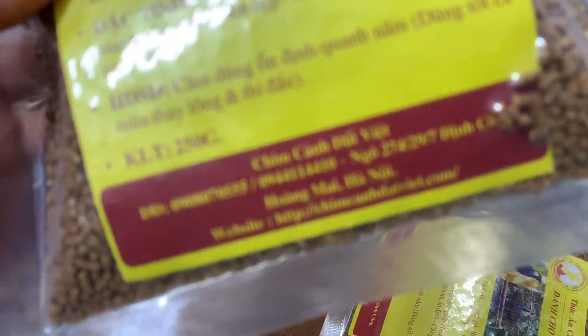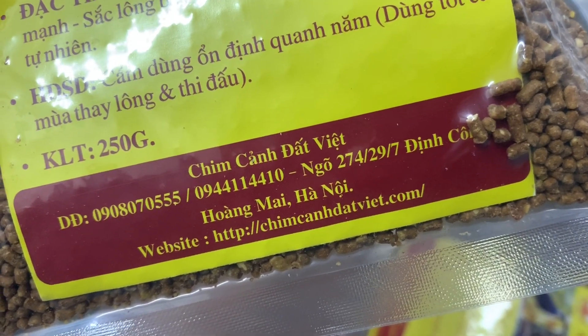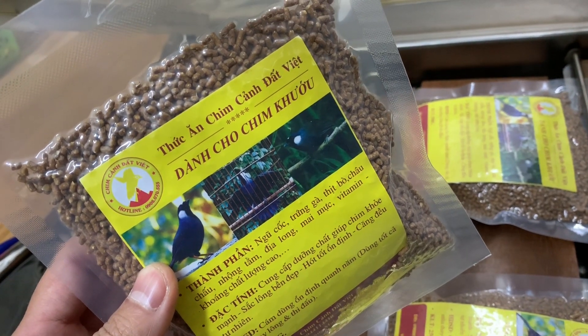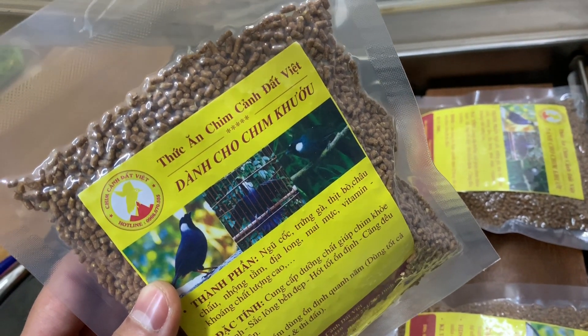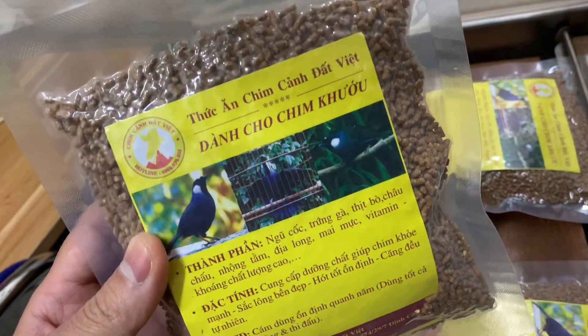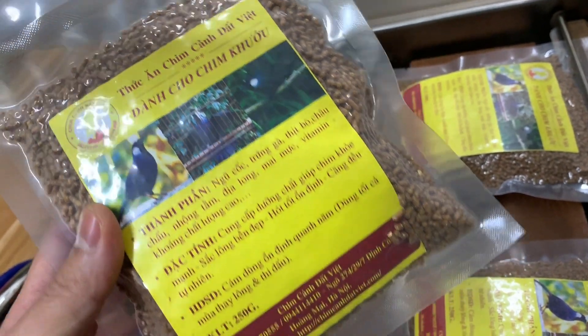Các bạn nào ở xa thì cứ liên hệ trực tiếp với nhà mình theo cái địa chỉ ở trên video các bạn đã nhìn thấy. Gần thì qua trực tiếp nhà mình để lấy nhé. Trên tinh thần là đam mê và cũng có những cái sản phẩm thực sự là tâm huyết, dành riêng cho những chim khướu. Cảm ơn các bạn đã theo dõi video của chim cảnh đất Việt.